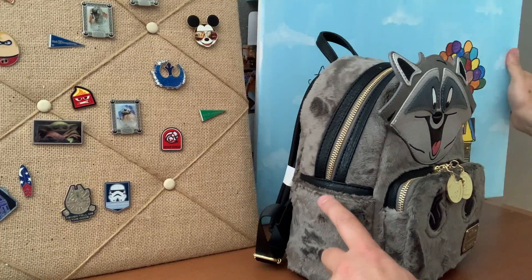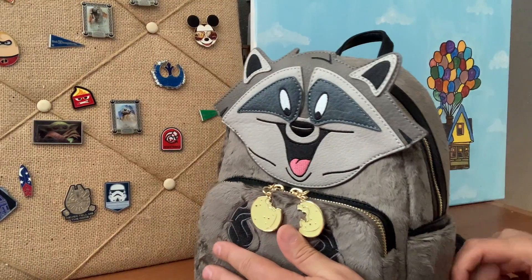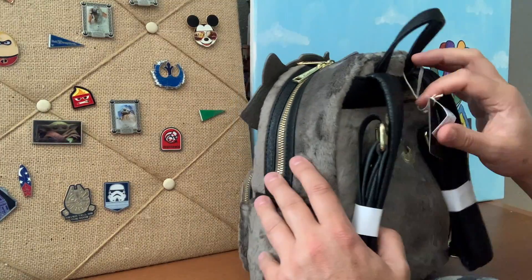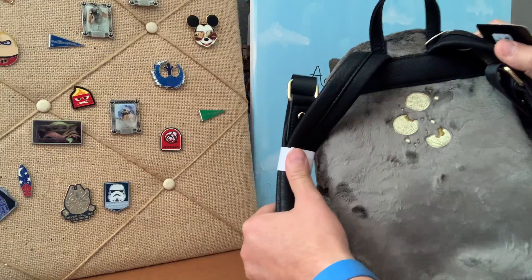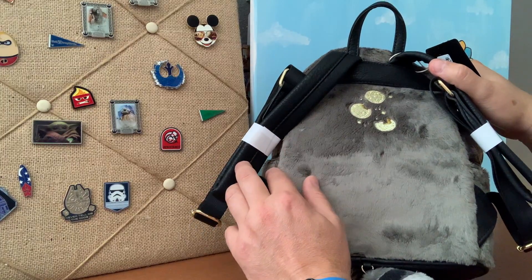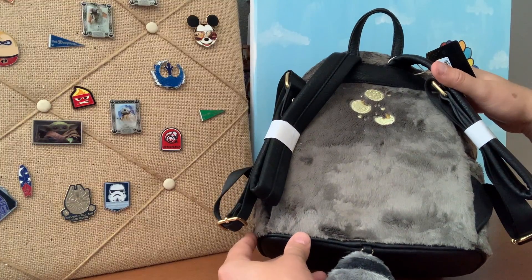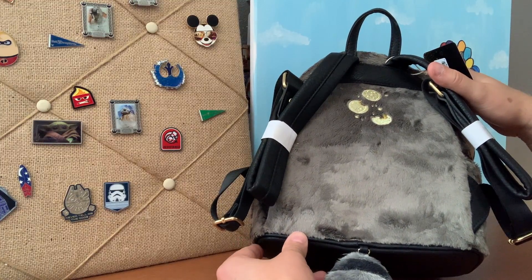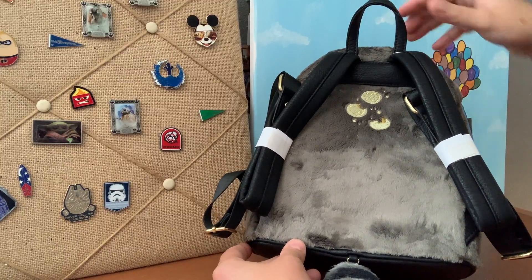We've got a side pocket on both sides. Let's take a look at the back. Now this is part of the Disney Princess Collection by Loungefly, but we even got some embroidered cookies right here on the back — just so Miko is never hungry, right? This guy, we know he loved food. If you remember in Pocahontas, he was always eating, nibbling, looking for food. I guess that's what raccoons do — just nibble, look around.